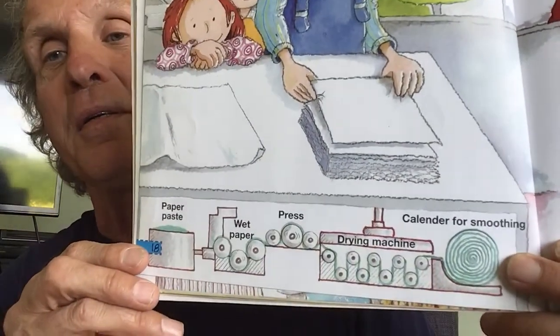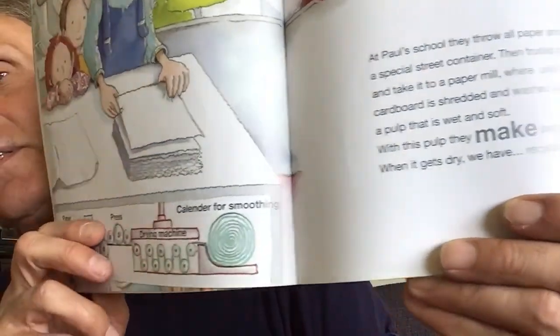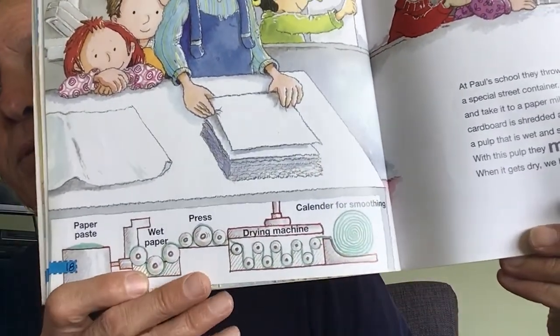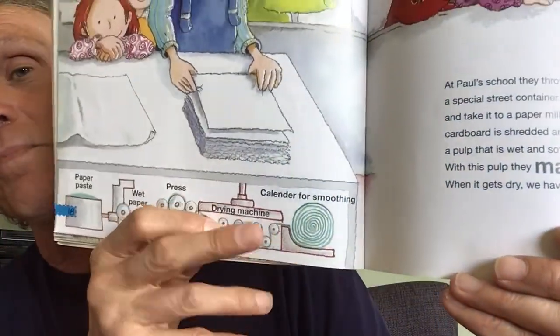At Paul's school, they throw all paper and cardboard into a special street bin. Then trucks pick up everything and take it to a paper mill, where used paper and cardboard is shredded and washed until it becomes a pulp that is wet and soft. With this pulp, they make paper again. When it gets dry, we have recycled paper. Here's how it works — the waste paper is put in the big bin, washed, pressed, driven through a drying machine, and rolled up into rolls that come out as paper. So look for recycled paper — you can make paper at school or at home, too.